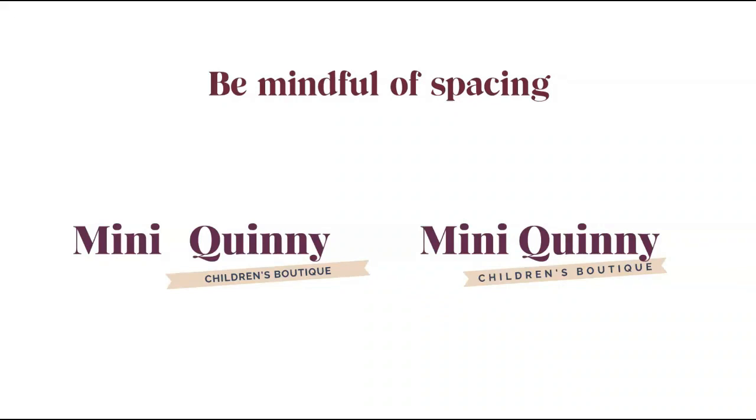I know you're not a graphic designer, but just like anything in business, there are simple rules to follow when designing your logo. Rule number one: be mindful of the space between your text and elements. The spacing between letters and any additional elements in your logo is critical. Not being mindful of spacing can make your logo look very amateur and unprofessional. Make sure you're giving text and elements enough breathing room, without creating large empty areas of space.